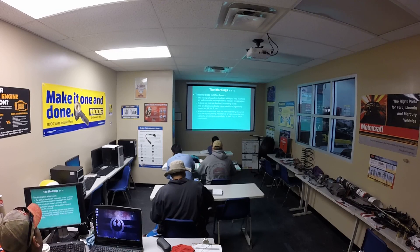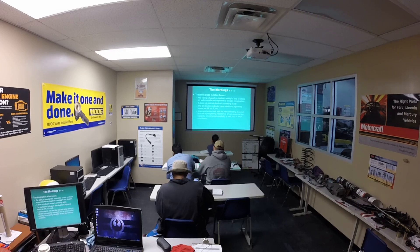The traction grade is a letter-based rating based on the tire's ability to stop the vehicle on wet concrete and asphalt in a straight-line situation. It does not indicate the tire's cornering ability. The tire traction indicators are rated from highest to lowest as AA, A, B, or C. It is important to note that this rating does not indicate hydroplaning resistance, dry or snow traction capacity, or cornering capability in wet, dry, or snow conditions.